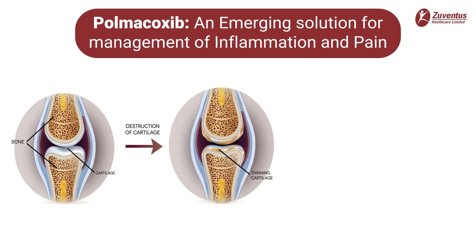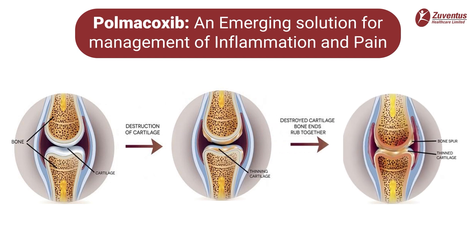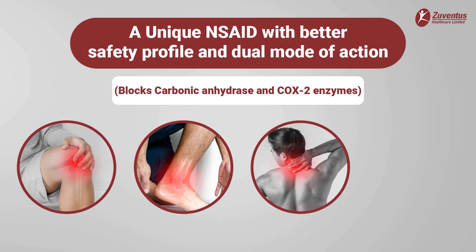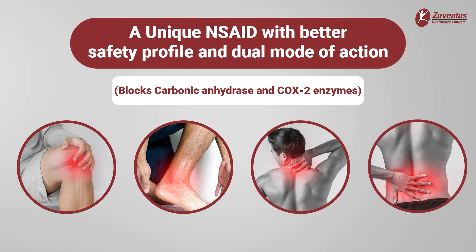Polmicoxib is an emerging solution for the management of inflammation and pain. A unique non-steroidal anti-inflammatory drug with a better safety profile and dual mode of action, Polvol 2 mg blocks both carbonic anhydrase and cyclooxygenase 2 enzymes.